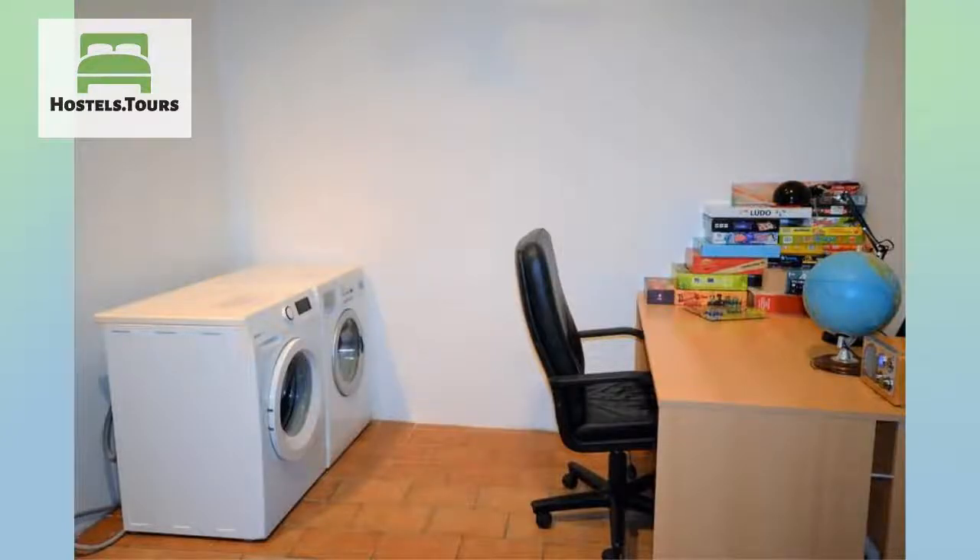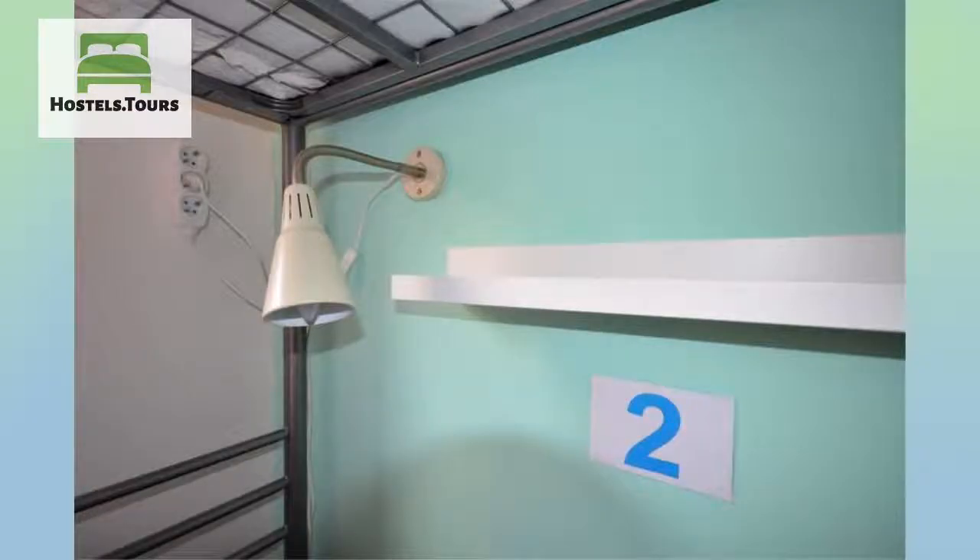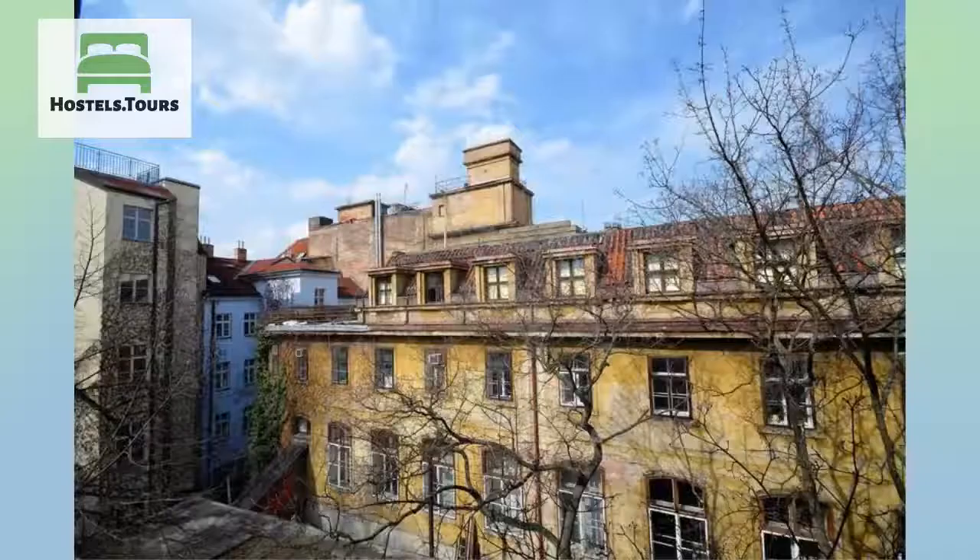Later check-out may be charged. Payment upon arrival by cash, credit cards, or debit cards. This property may pre-authorize your card before arrival. Non-refundable reservations will have the total payment amount withdrawn in advance from your credit card. Maximum period of stay is 14 days.